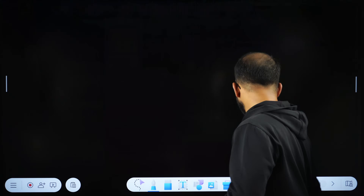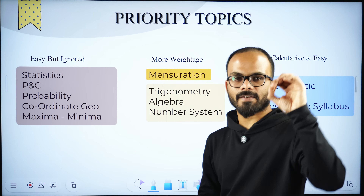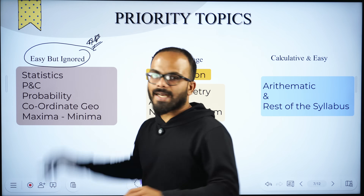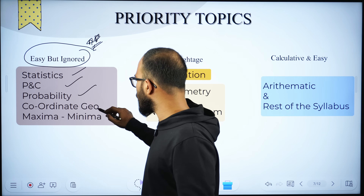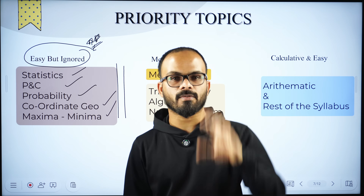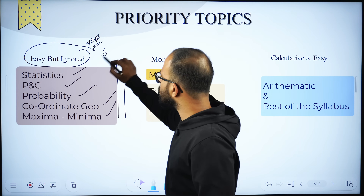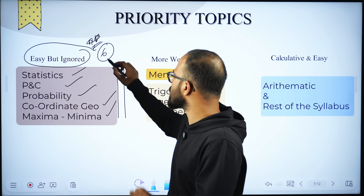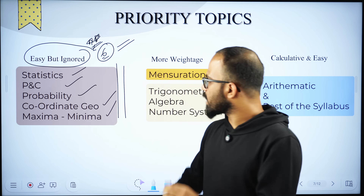I have categorized all chapters into 3 sections. First, chapters that are easy but most of us tend to ignore — statistics, P&C, probability, coordinate geometry, and maximum-minimum. Majority of these topics can be solved with a simple formula. My suggestion: please don't ignore these. Assuming there are around 6 questions from these topics out of 30, all 6 can be solved directly, saving you a lot of time.